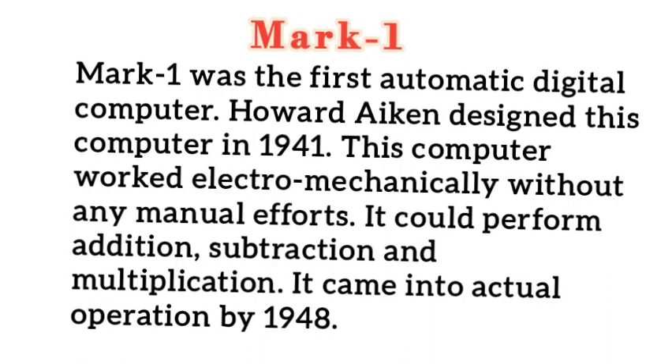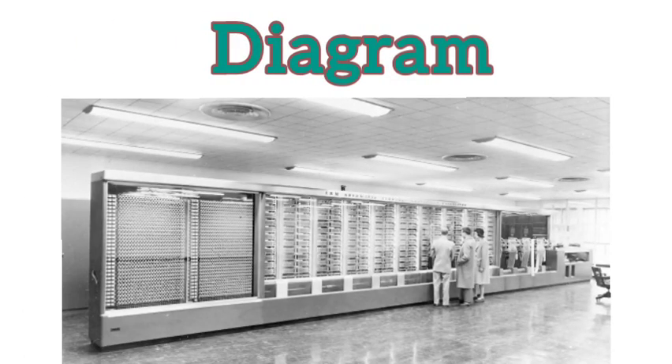It came into actual operation by 1948. This computer was designed to diffuse control of the computer. It was one of the two classes that were selected in the notebook.